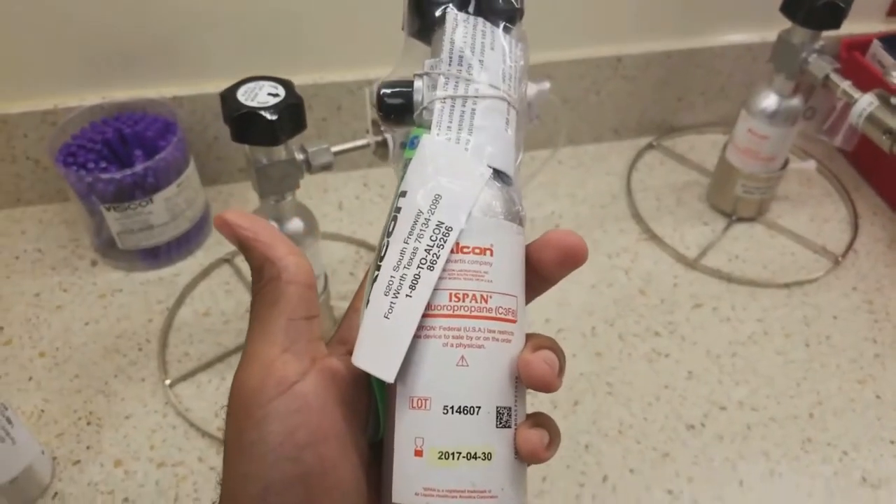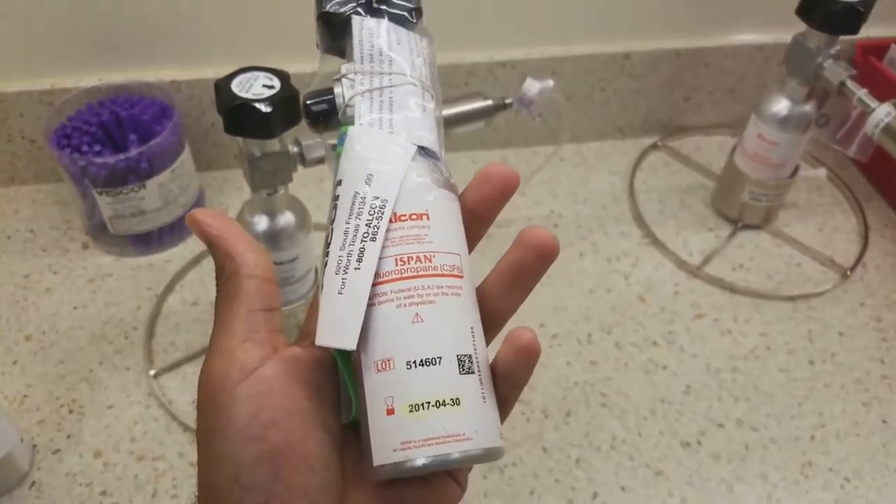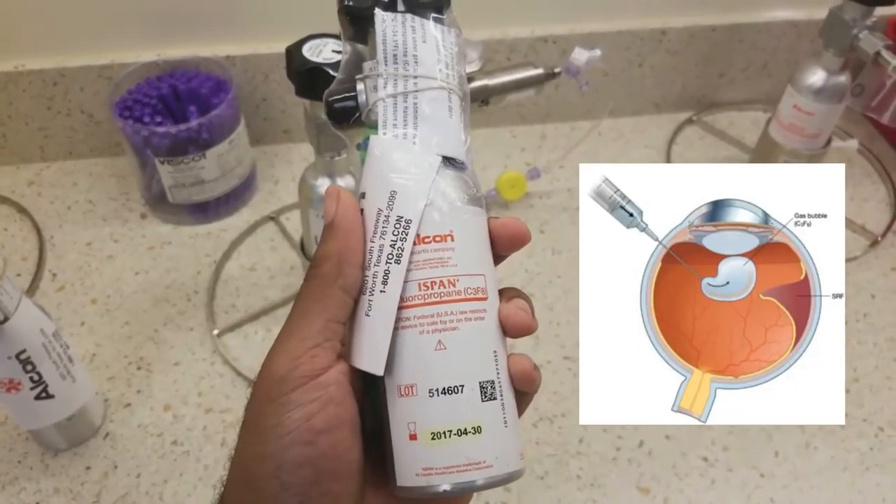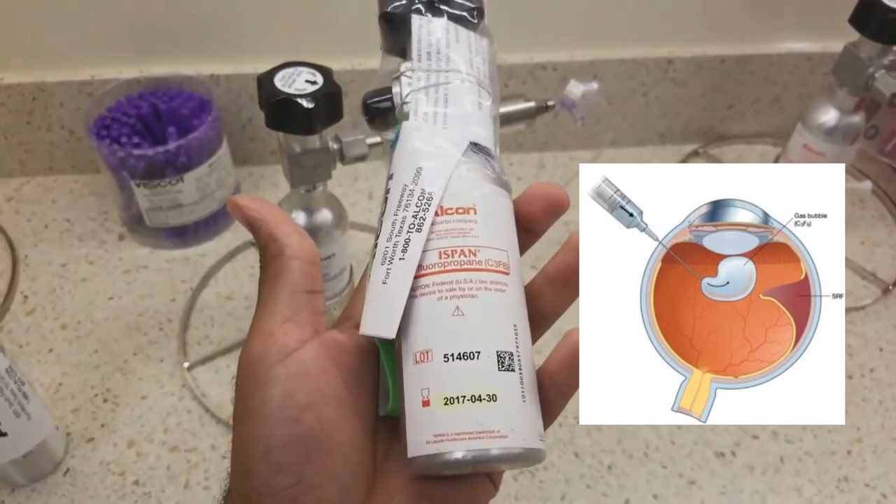Here I'm taking you back to your old school chemistry lab. C3F8 is a gas that we use and inject in the eye to help seal off retinal tears and detachments.